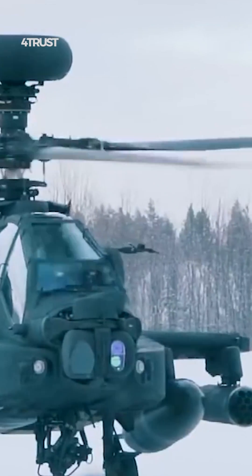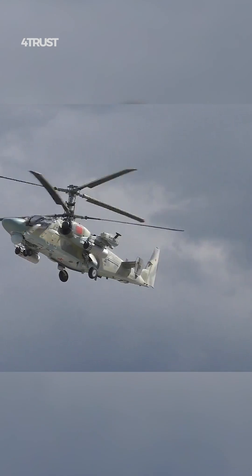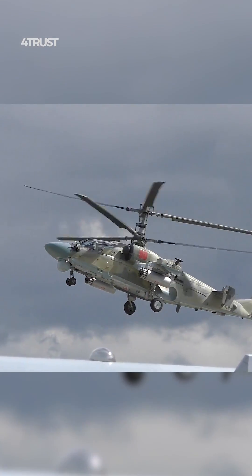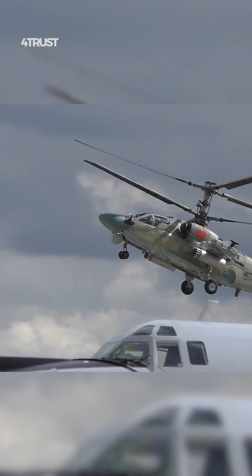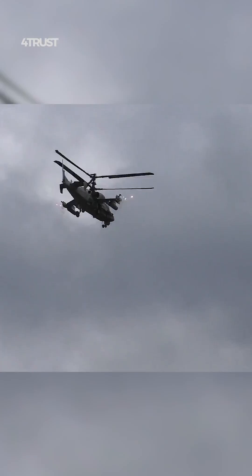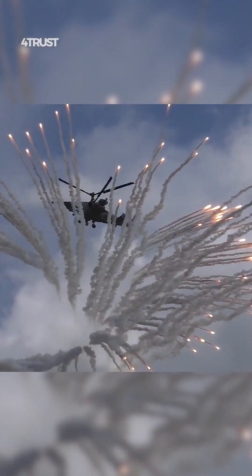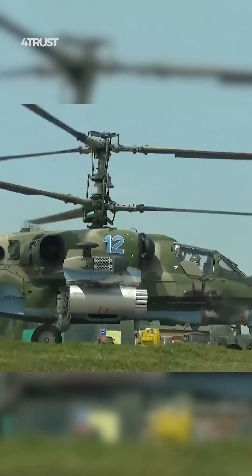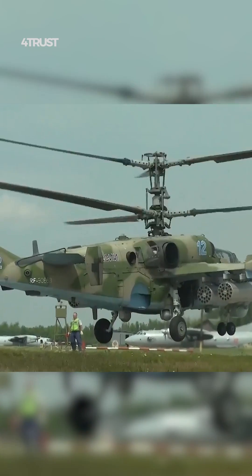The comparison between the AH-64 Apache and the Kamov Ka-52 Alligator helicopters is complex and depends on various factors, including the specific requirements and operational context. Both helicopters have their strengths and weaknesses, and which one is better depends on the specific mission and the priorities of the military or organization using them.